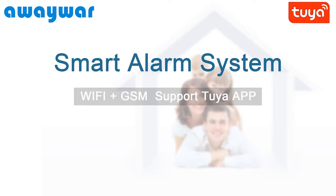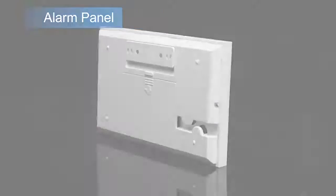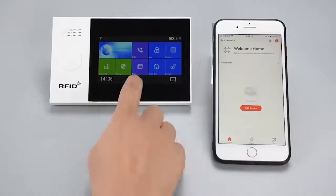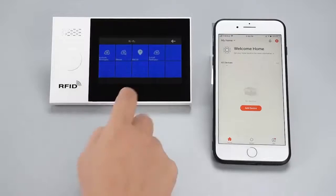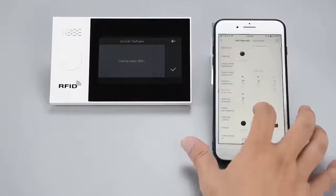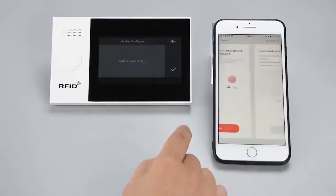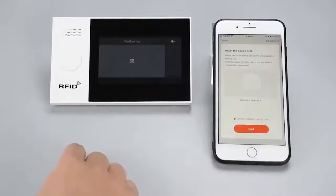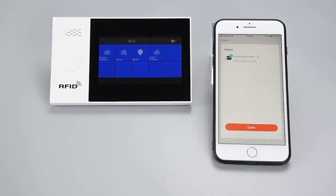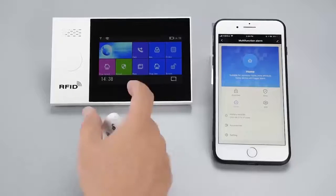A waiver smart alarm system protects your property and home safety from inside to outside. The alarm panel is designed with a touchscreen for more convenient operation. When there is an illegal entry into your house, the alarm will ring at the same time. The alarm information will be sent to your mobile app, and the alarm panel will automatically dial the preset mobile phone number.